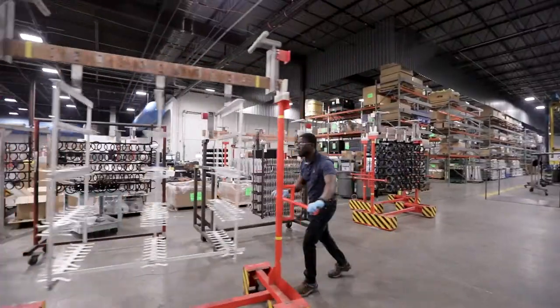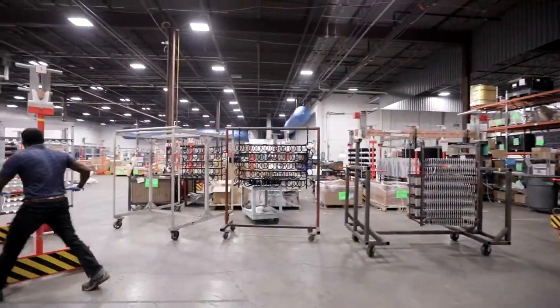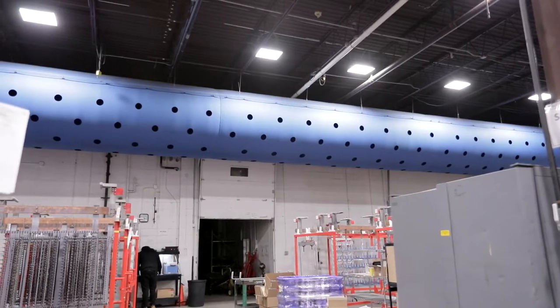We have also reduced the impact of our operations on the environment. We are able to reduce our water usage by 50%. We are going to lower our energy usage by about 35% to 40% because of the air makeup systems that have been designed for the facility.